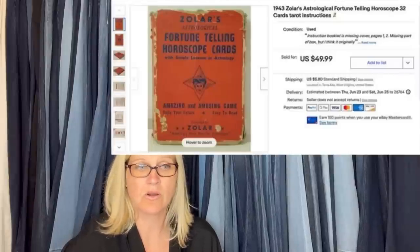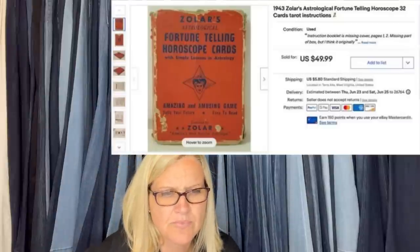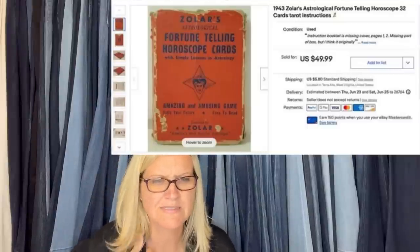I found these at the Goodwill bins — the box was in rough shape, but all the cards were there. It's similar to tarot cards. I probably paid about $0.50 since it was paid by weight. Took about a month to sell — astrological fortune-telling horoscope cards, $49.99.